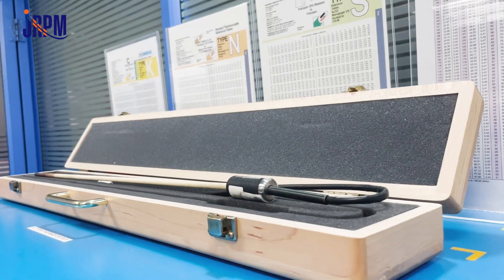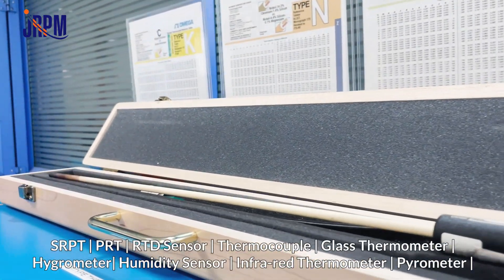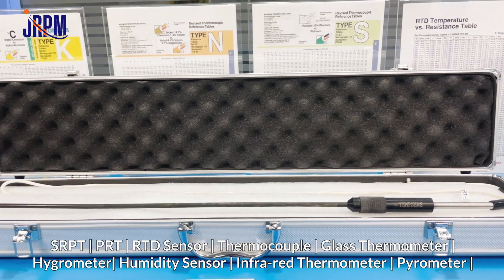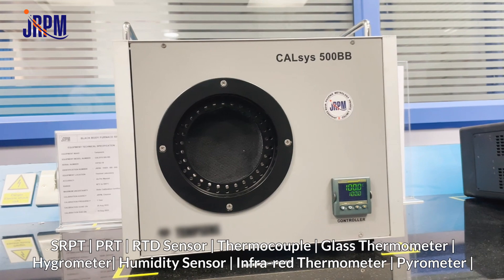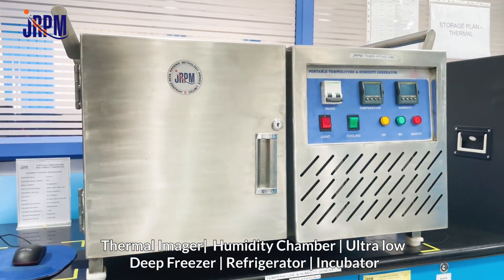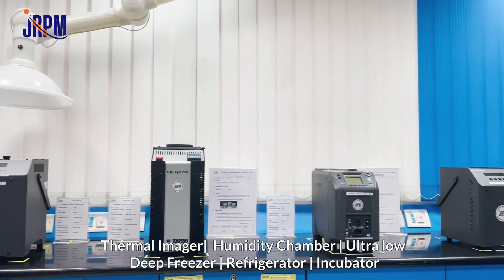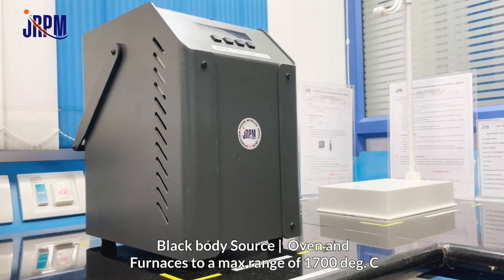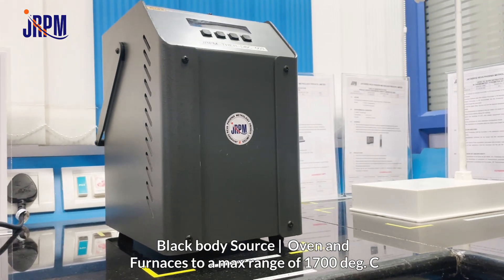We use SPRT sensor, PRT sensor, RTD sensor, thermocouple, glass thermometer, hygrometer, humidity sensor, infrared thermometer, pyrometer, thermal imager, humidity chamber, ultralow deep freezer, refrigerator, incubator, black body source, oven and furnaces to a maximum range of 1700 degrees Celsius.